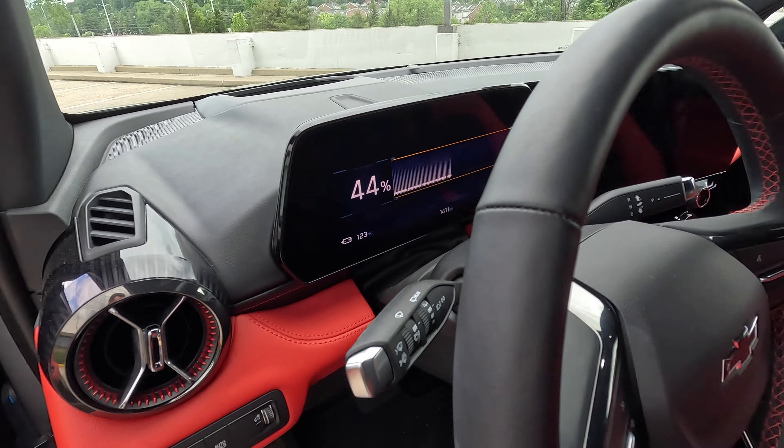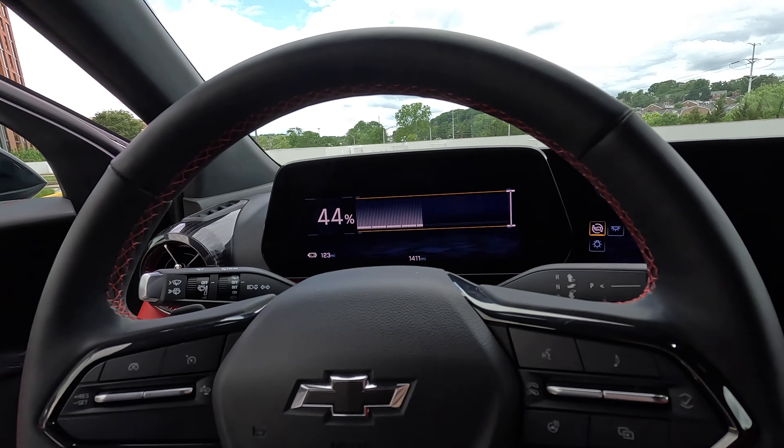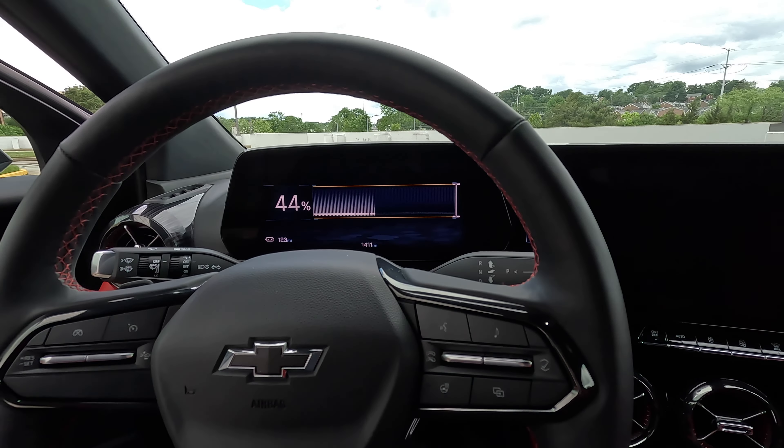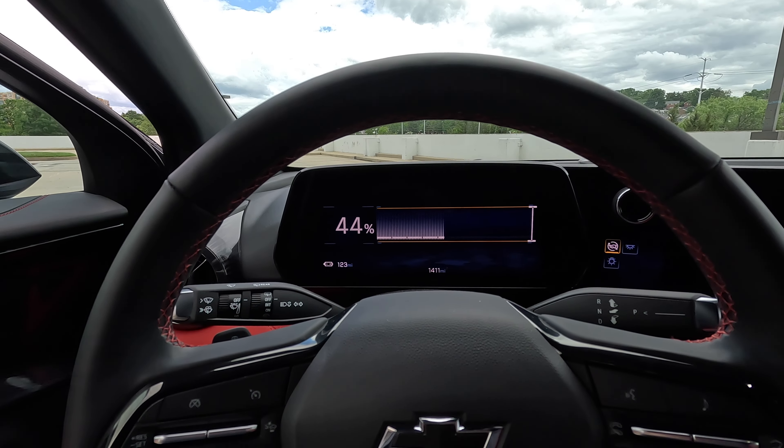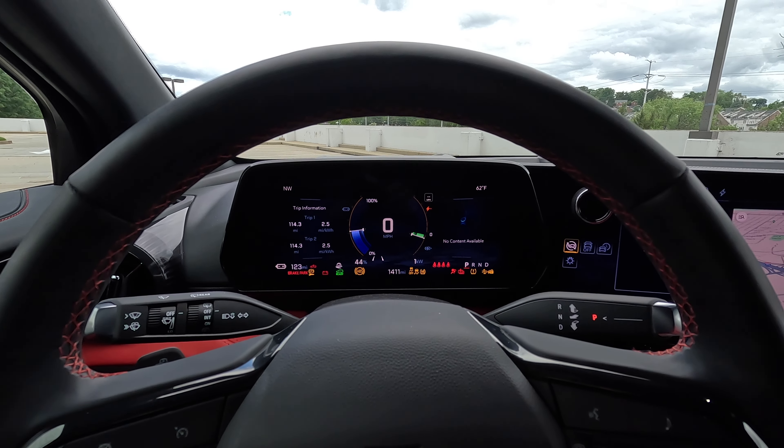When you get in, it shows the state of charge and says 'close door or press brake to start.' There's no power switch — there's a sensor in the seat, and when I close the door, it knows I'm sitting down. It turns on, and here we are.